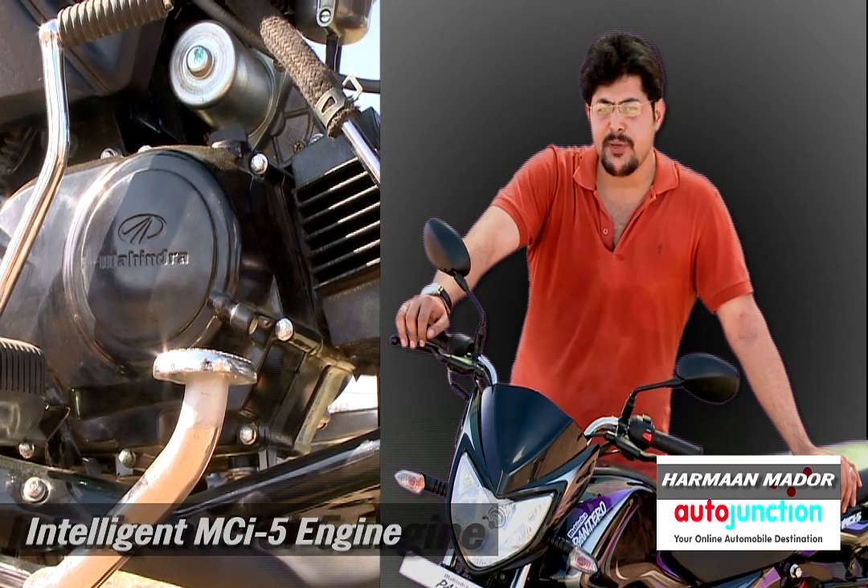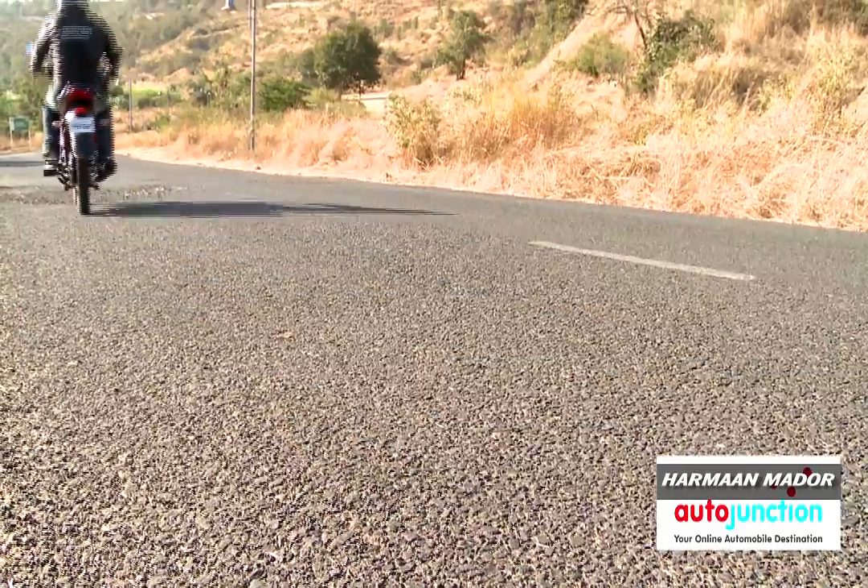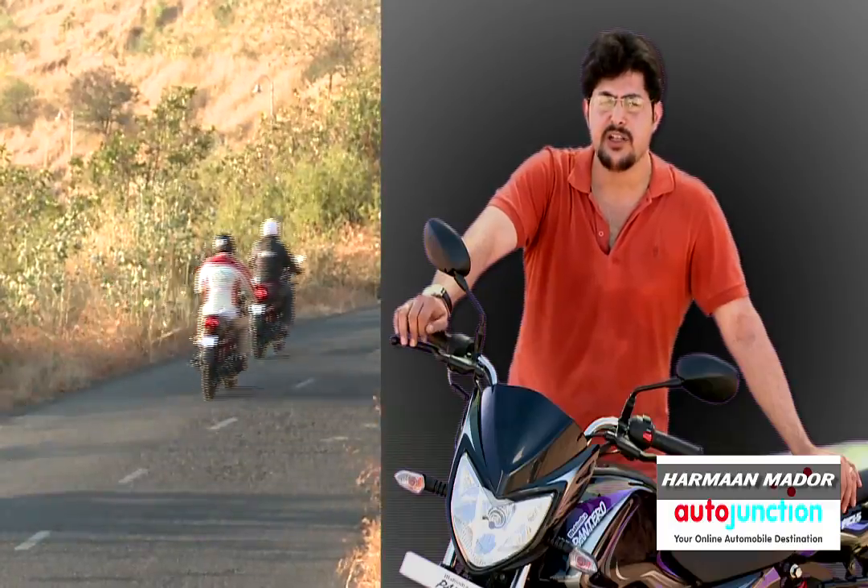The engine pickup is good. The bike is geared on the shorter side, so having shorter gearing enables pickup from low RPM.